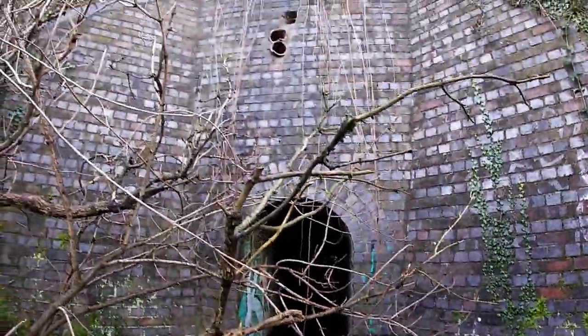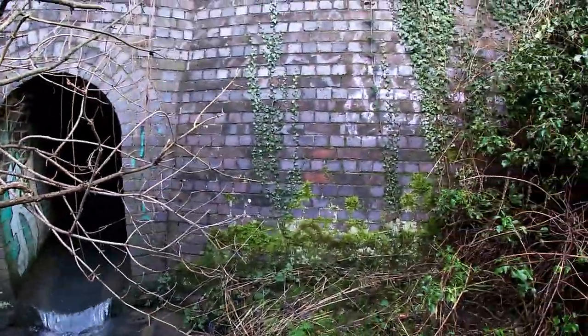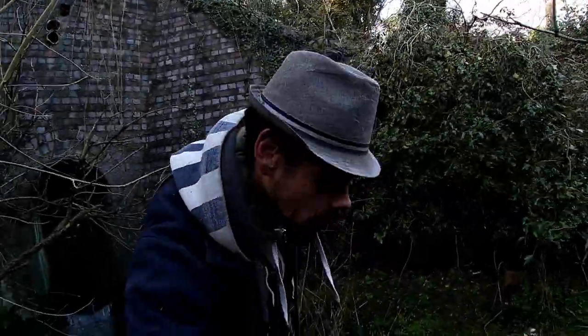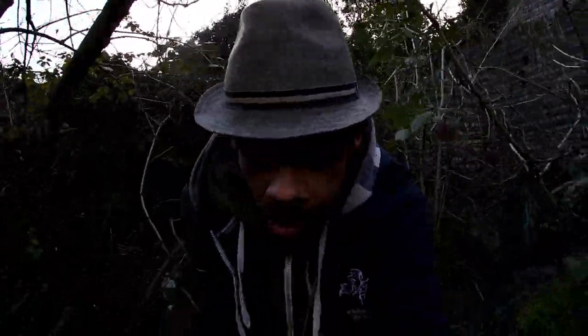Yeah, isn't that awesome? That's some awesome engineering, and in all my 34 years of living in Wellingborough, I never knew that was there. See, all you've got to do is just get off your couch and go explore.